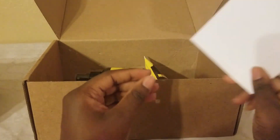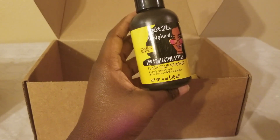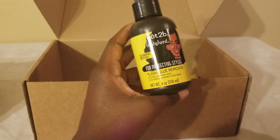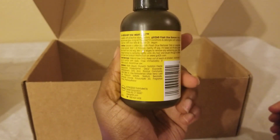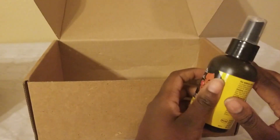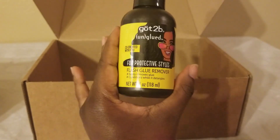It says it has aloe and castor oil. Obviously I can't do a full test right now since I'm just doing the unboxing. It says it was co-created with you — I wonder if that means they created this with someone who is Black. It says it safely removes glue and conditions while detangling. The instructions say: saturate a cotton ball with the remover, dab on areas where glue was applied, wait one to two minutes, and gently lift the wig. I need to test this on camera, because a lot of people complain about their edges when taking out glue for wigs.